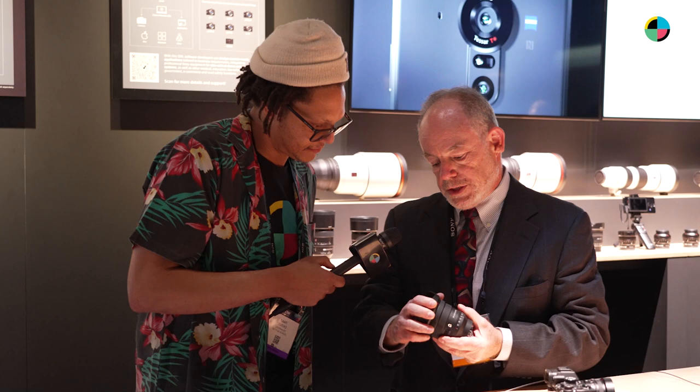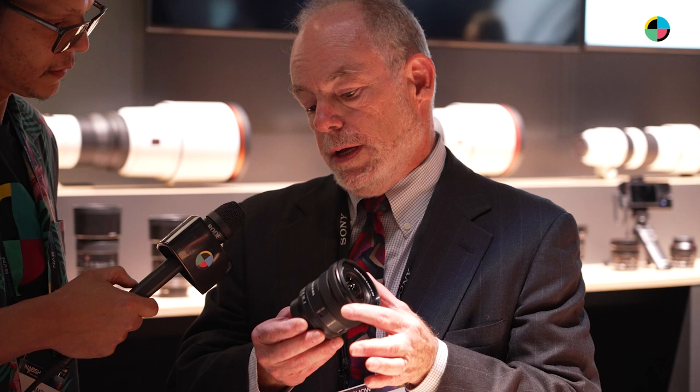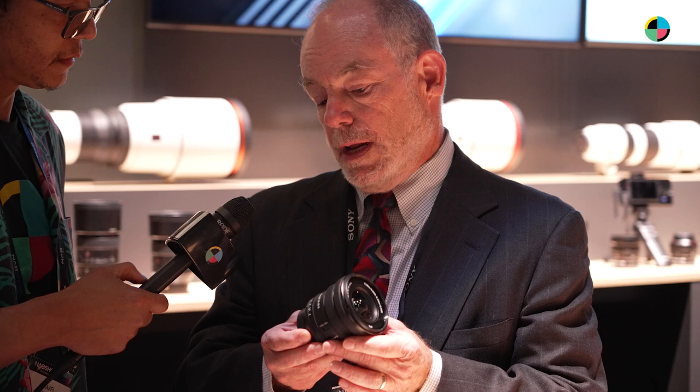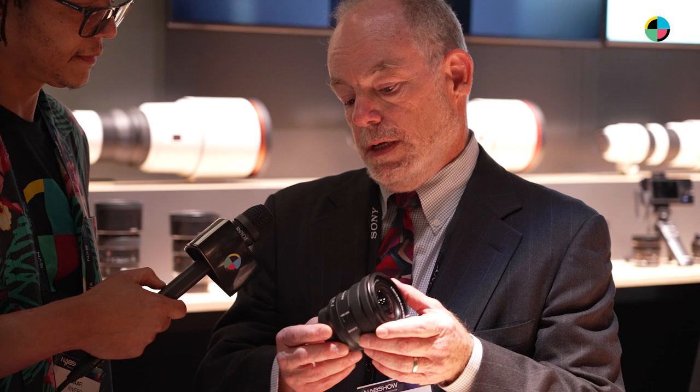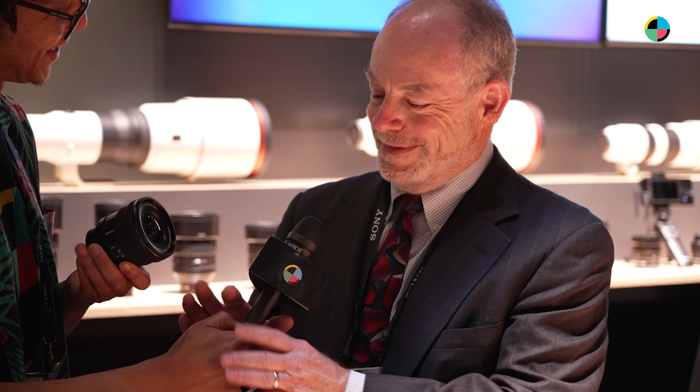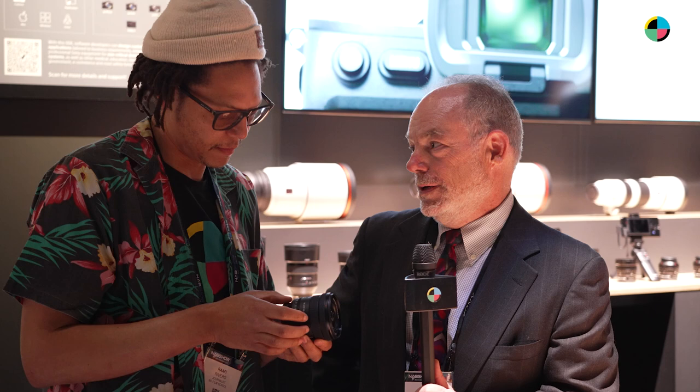What I'll show you here is our new 16-35G. This is a case where optical design optimized for filmmaking, as well as the mechatronics we put in our lenses — the actuators, the focus motors — have all come together to realize a lens that's well beyond the limits of compactness and weight of anything in its class. This is a lens that has servo zoom. It's a constant aperture lens. It has six of our XD linear motors built into the lens. And yet it's smaller and lighter than any other ultra-wide full-frame zoom in the world. It's incredibly small and compact.